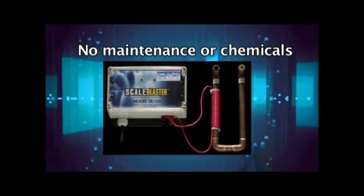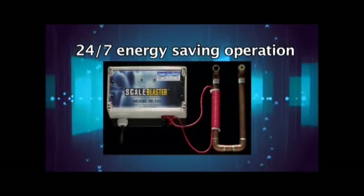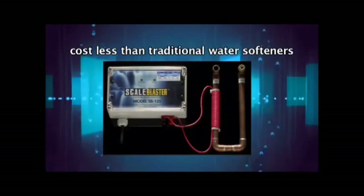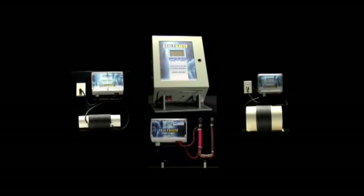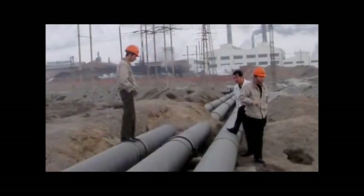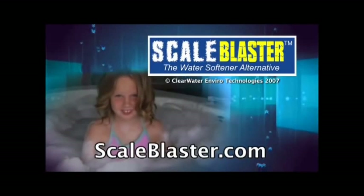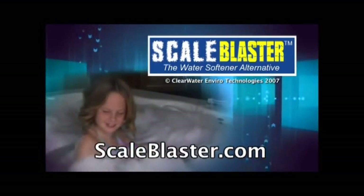ScaleBlaster requires no maintenance or chemicals. The installation is simple with no special tools or plumbing work required. The unit operates 24/7 and uses less energy than a nightlight — all at a fraction of the cost of a traditional water softener. Since having it installed, customers report it makes cleaning easier and gives hair a silky feeling. ScaleBlaster is available not only for residential homes but for hundreds of commercial and industrial applications as well. Lime scale deposits are removed and stay away forever. Visit our website at scaleblaster.com for more details. ScaleBlaster — the water softener alternative.